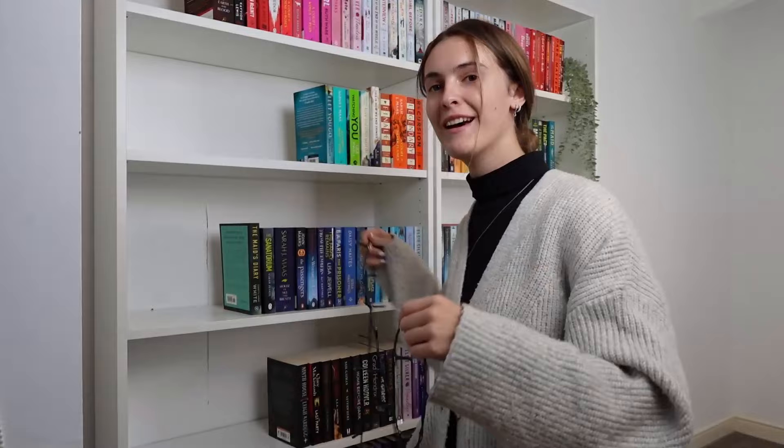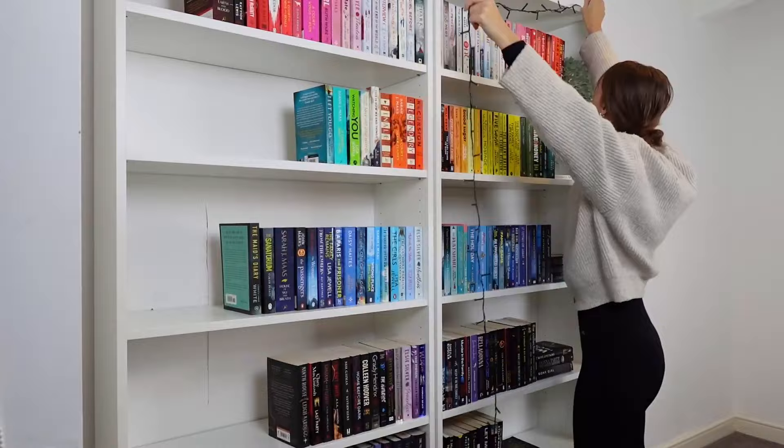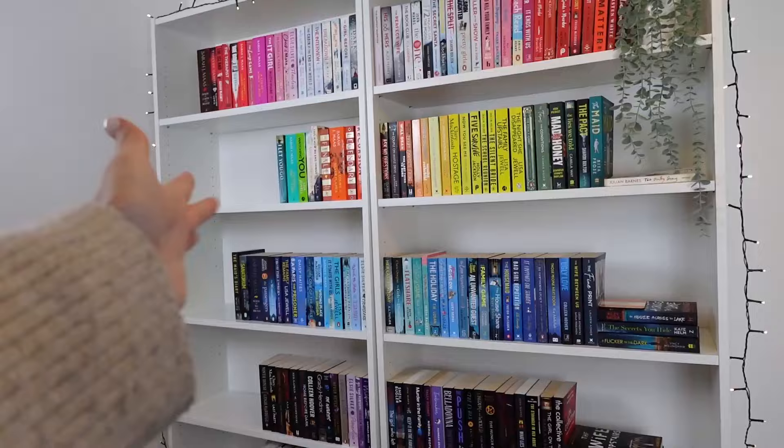I've just spent the last 10 minutes unraveling these fairy lights — I'm going to put them on now. That was easier than I thought! So there we have it — my brand new bookshelves all put together. I'm so happy, and there's space for more so it gives me an excuse to buy more books. The vision for the room is bookshelves here and then a massive space on the other side where I want to get an armchair and a nice reading area. Thank you so much for setting up my new bookshelves with me, I hope you got some good recommendations, and thank you for watching — don't forget to like and subscribe!